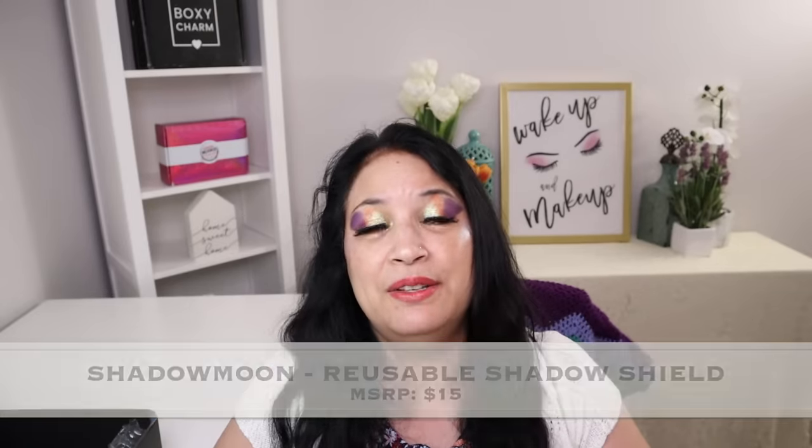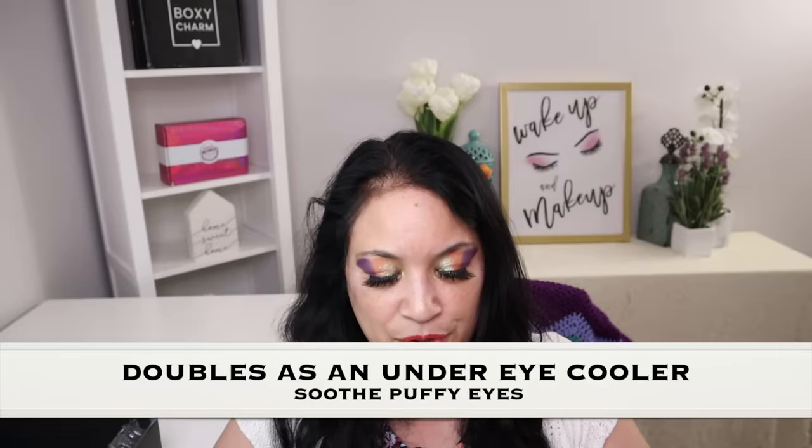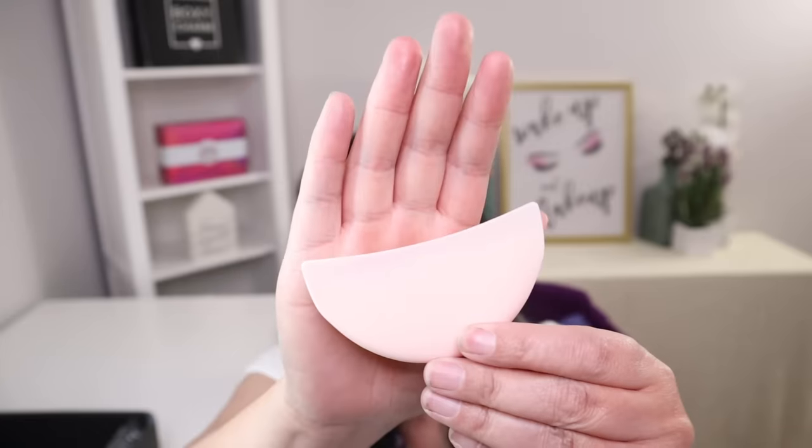The last item in this box is from Shadow Moon, and it is an eyeshadow shield with a manufacturer price of $15. It is a reusable eyeshadow shield for fast and flawless makeup application — it catches eyeshadow fallout and creates a straight edge of eyeshadow and winged eyeliner. It also doubles as an under eye cooler to help soothe puffy morning eyes. Put it in the refrigerator or freezer to de-puff your under eye area. It is designed with a grip so no adhesive is needed. You line it up when doing your eyeshadow, or pop it in the freezer to soothe your eyes.